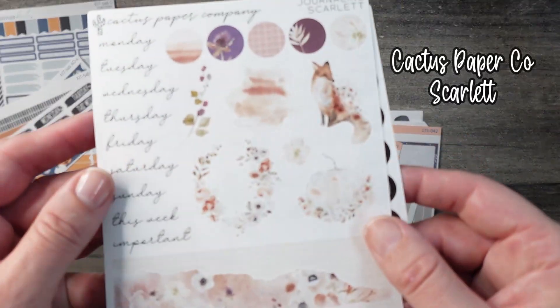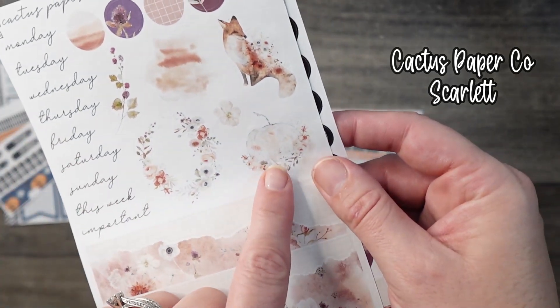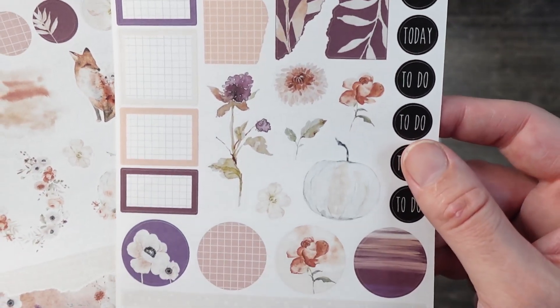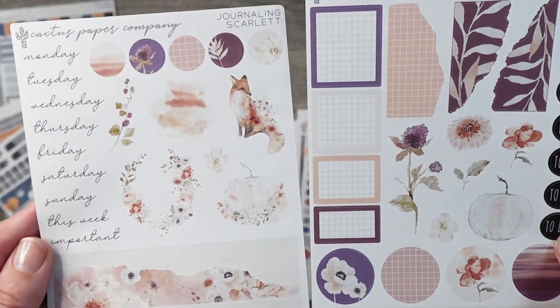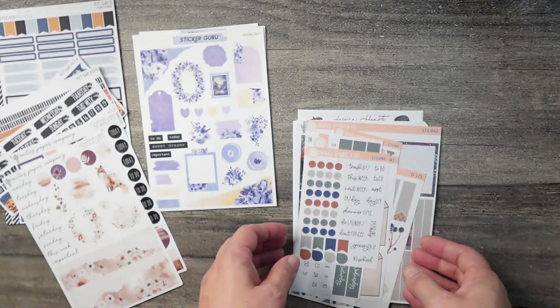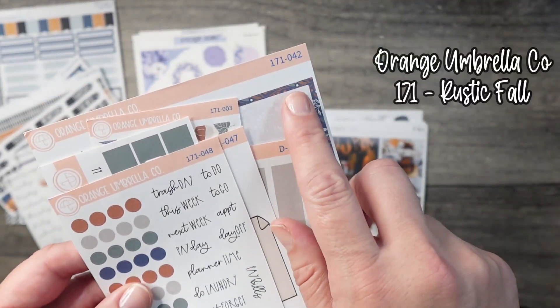So we have our two monthlies here, and now we're going to get into our weekly plans. This right here is called 'Journaling Scarlet' from Cactus Paper Co. I love this pumpkin here — this is why I ended up purchasing it. It has some apricot and some plum colors which are a little different for the fall, but I still think it gives fall vibes. I also love the white flowers that are strewn throughout the kit.